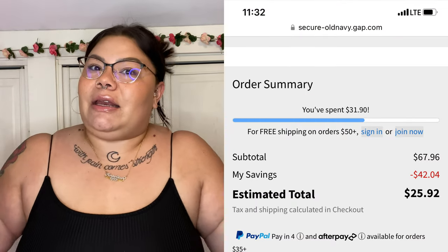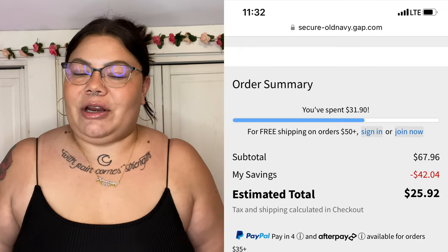That is everything I got from Old Navy — I know it was a little haul but seven items for $30! Can you even believe I got all that for $30? I hope you enjoyed it. Don't sleep on Old Navy — we were just talking about it in the live. They're always having sales and they have really nice clothes. Give it a thumbs up if you enjoyed this, subscribe to my channel if you are new, and I will see you guys in the next video. Bye!